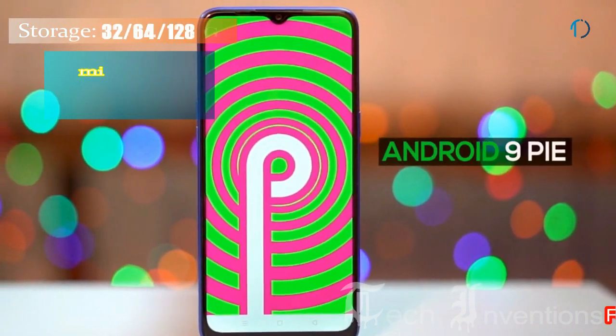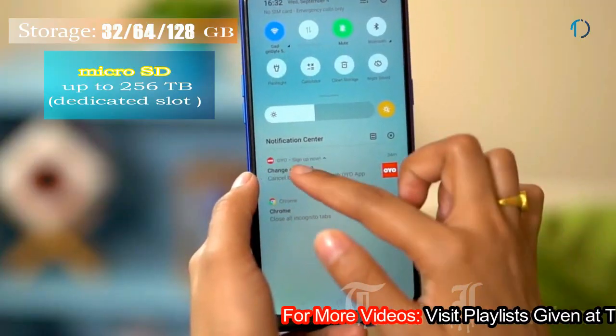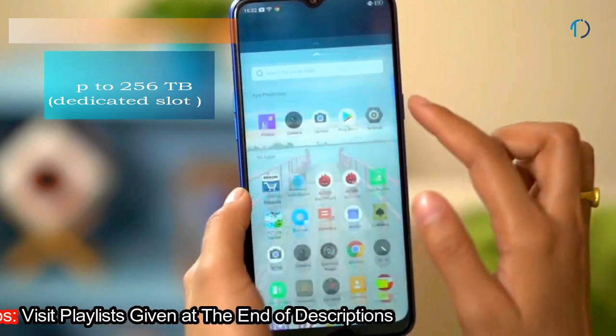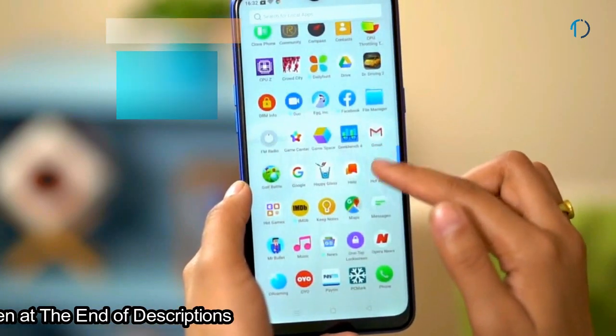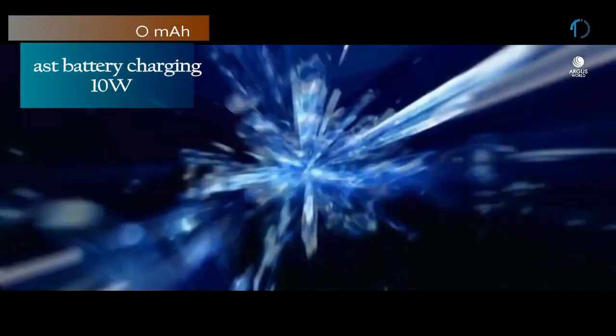It runs ColorOS 6 based on Android 9.0 Pie and packs 32, 64, and 128 GB of inbuilt storage. It can be extended by a microSD card up to 256 GB with a dedicated microSD card slot. It is powered by a 5000 mAh battery with 10W fast battery charging.